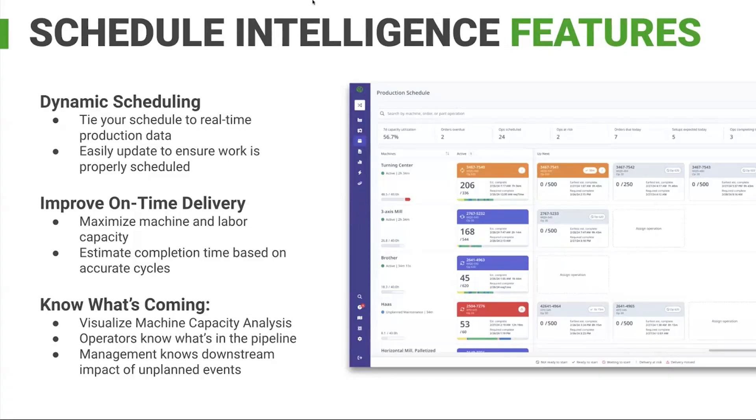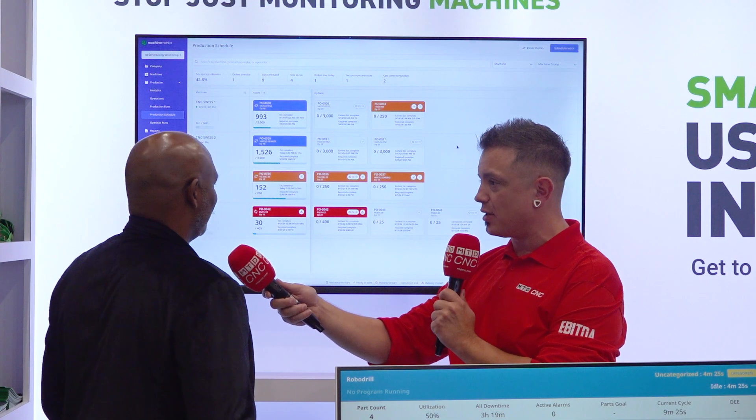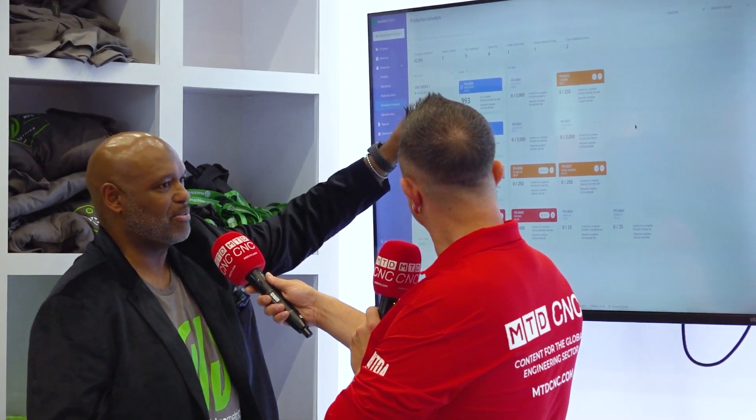We decided to give them a better tool because they've been using whiteboards and Excel to make things happen, so we digitized the entire thing. The first feature is an estimated time to complete — it's an ML-based engine that looks at lots of different data, mostly the active cycle time on the machine, to calculate when that job is going to be done. We predict machine utilization and other data signals to identify completion time.